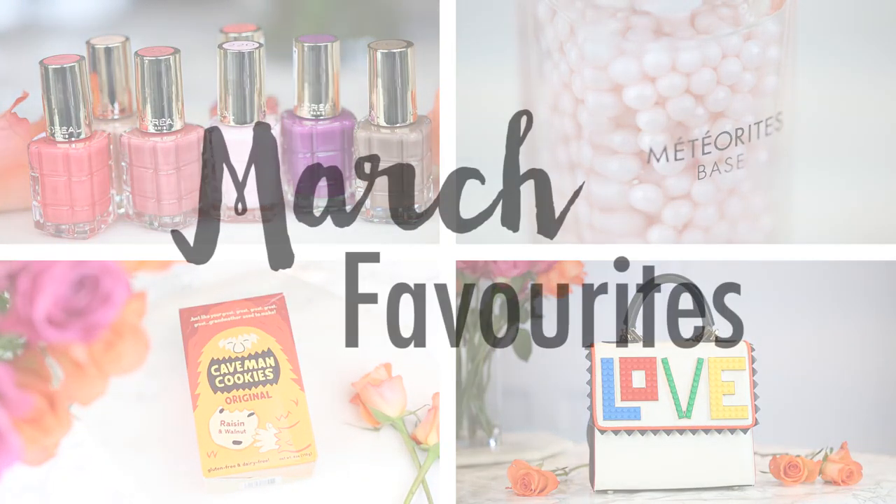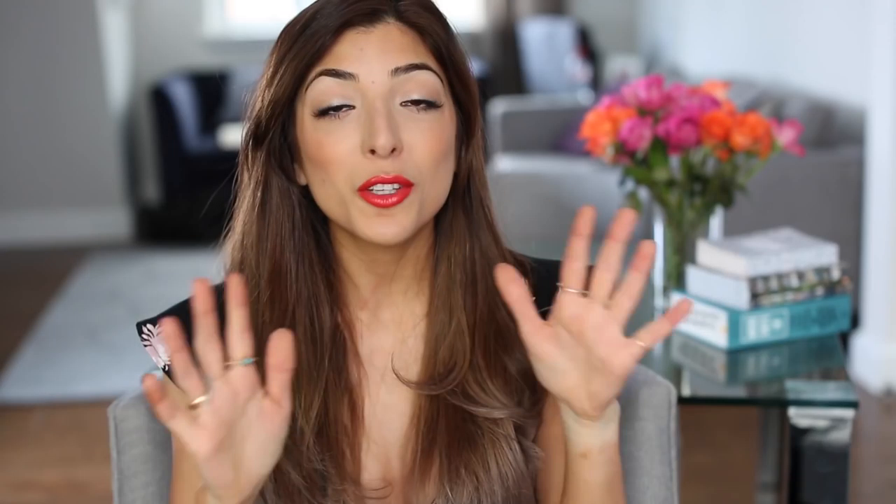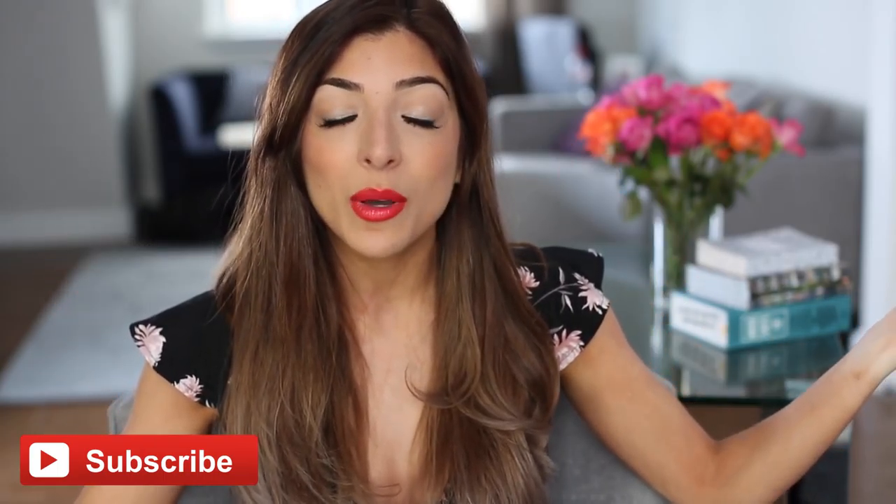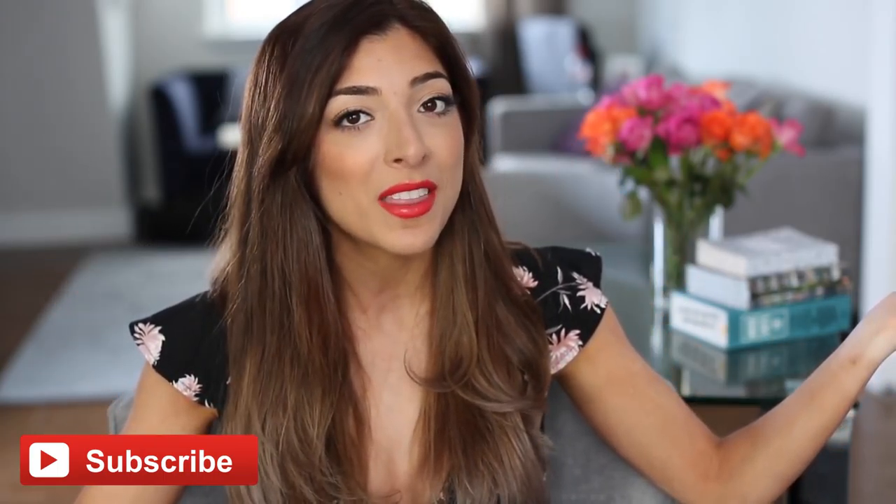Welcome back guys, today I'm going to do my April — February — March favorites. If you are new here please subscribe. I'll leave a subscribe link on the screen right now so that you don't miss any of my future videos. I upload twice a week — beauty vlogs, lifestyle, fashion, home, cooking, travel vlogs. You don't want to miss out on that, so make sure you subscribe, and now let's get started with favorites.